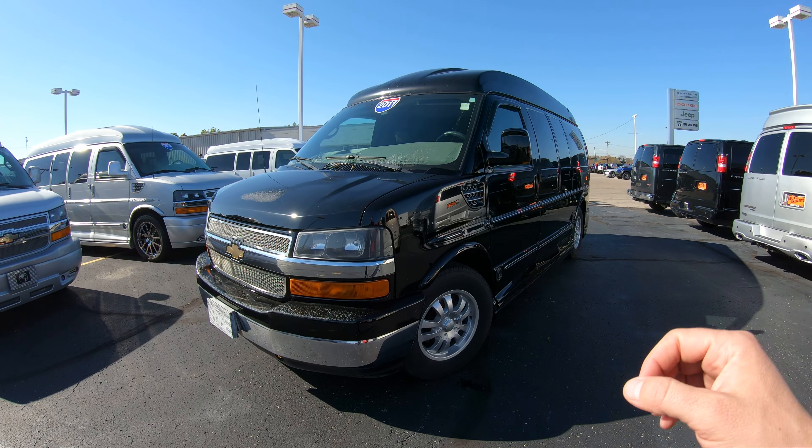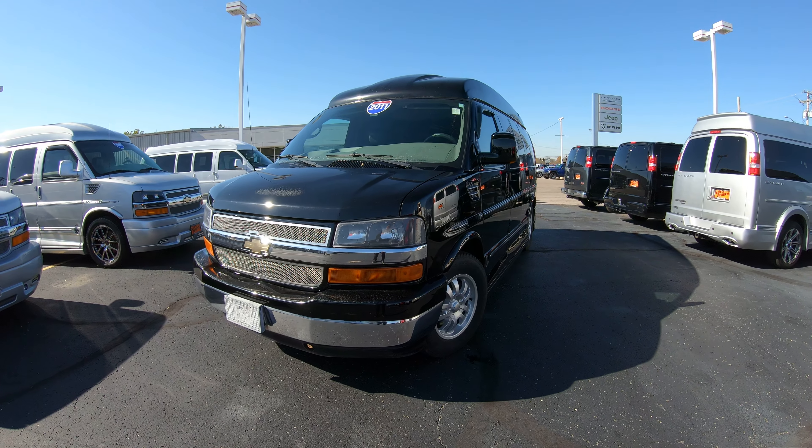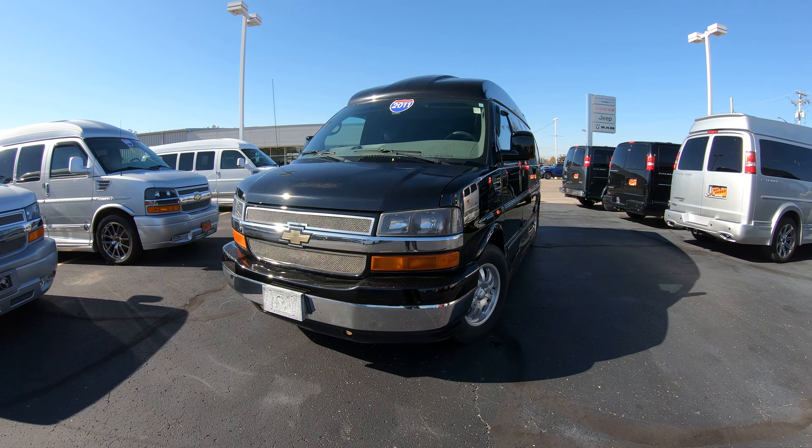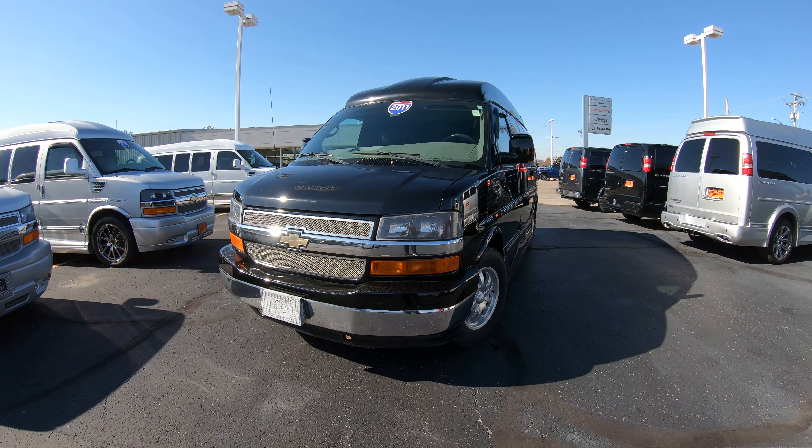Today we're showing you a brand new arrival: a 2011 nine-passenger Chevrolet Explorer Limited SE Conversion Van. This is one of the top-of-the-line conversion vans from 2011 when this vehicle was built.